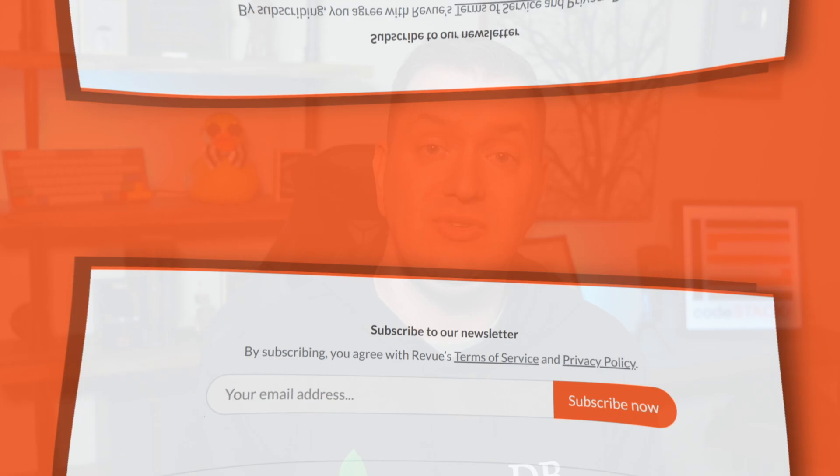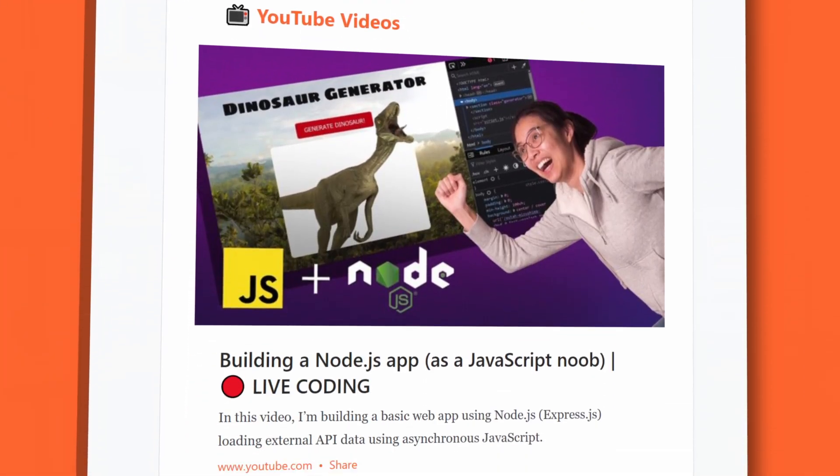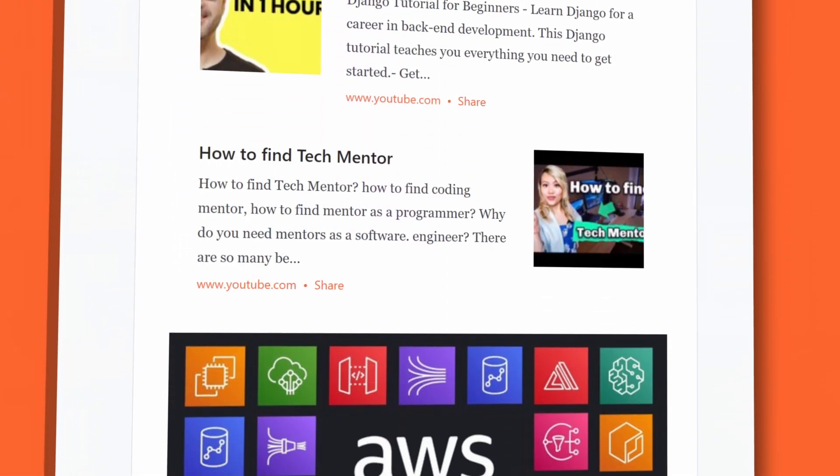Maybe you'll discover some new content that you didn't know about, but there's even more news in the Stacker News newsletter. Click the link in the description below to sign up. All of the links mentioned will be in the newsletter, and even if you don't want to sign up, you can still access all of the links mentioned. This is Stacker News.